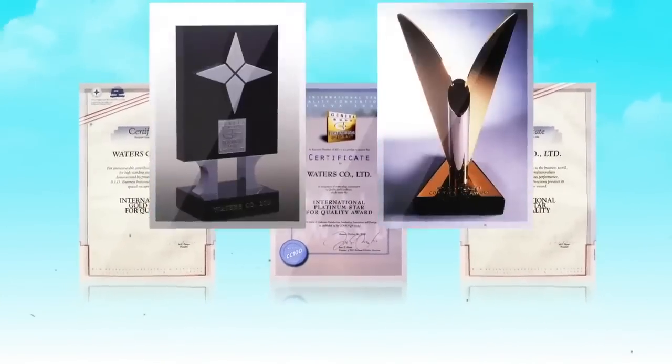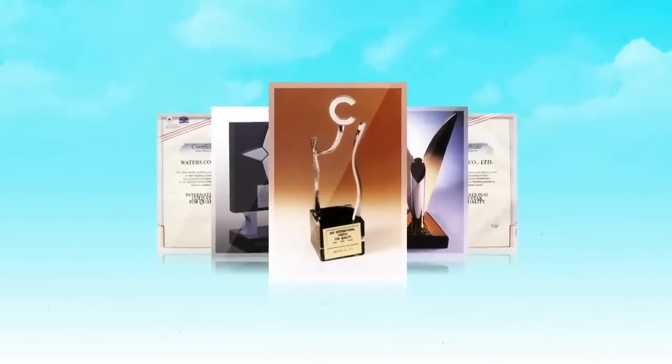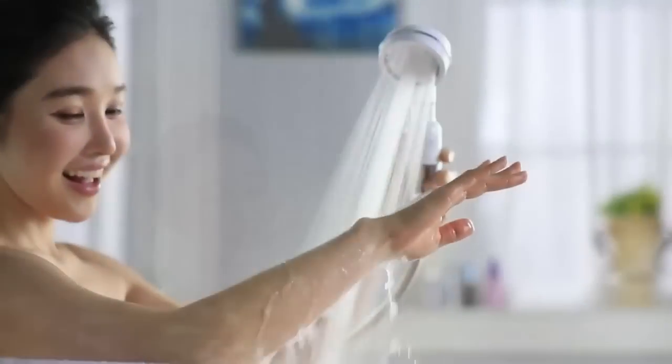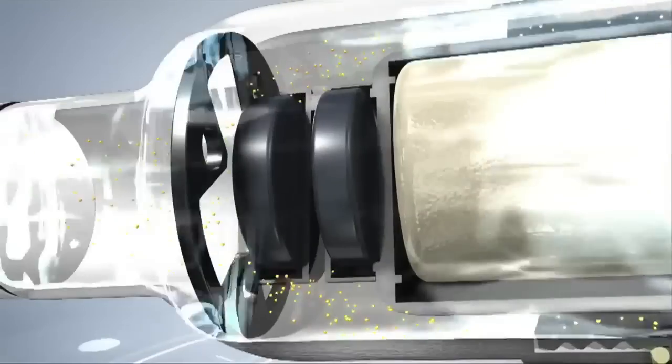Waters Co is an award-winning global company specializing in water for over 35 years. Now, using their latest advancement in water innovation, Waters Co has developed a new standard in shower filter technology — the all-new Waters Therapy Shower.